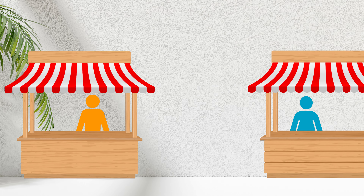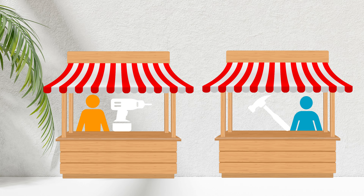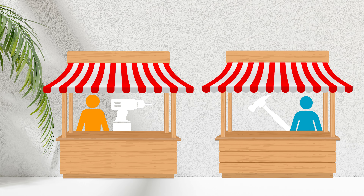In this exercise, all participants create their own market stall consisting of their skills and abilities and share it with the team.